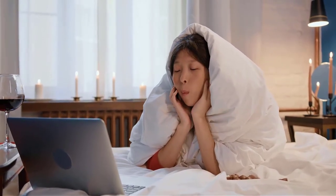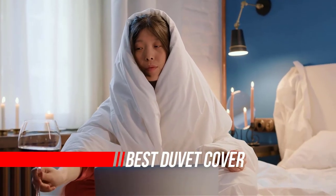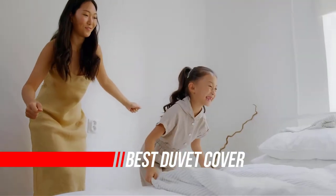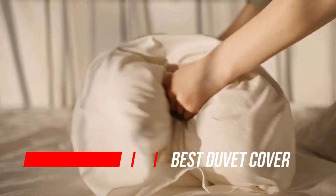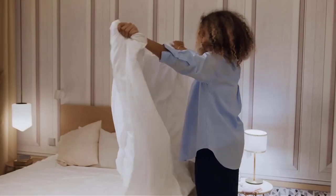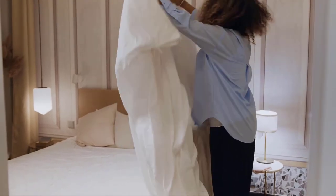Looking for the best duvet covers? So are we. It's no secret we're huge sleep aficionados — our editors are constantly testing mattresses, sheets, pillows, and other sleep essentials to find the high-quality picks that truly deserve to be designated as the best. Discover in-depth reviews of five duvet covers, including the softest cottons, luxe linens, cooling eucalyptus picks, and more.